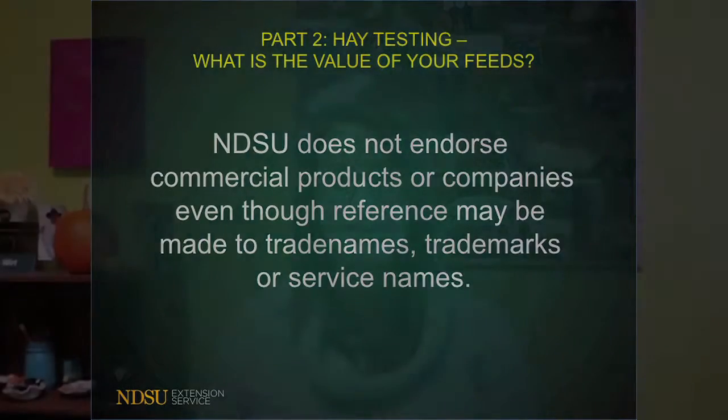Welcome to this video on the value of knowing what you are feeding. This is a second part of the hay testing video we did earlier. In that video we did a fun game with the Price is Right and talked about what it costs not to test your hay, focusing mostly on the assumption that a producer might overfeed grain and add an unnecessary expense. The other part of that is not feeding enough or not feeding the right nutrients that your animals need.